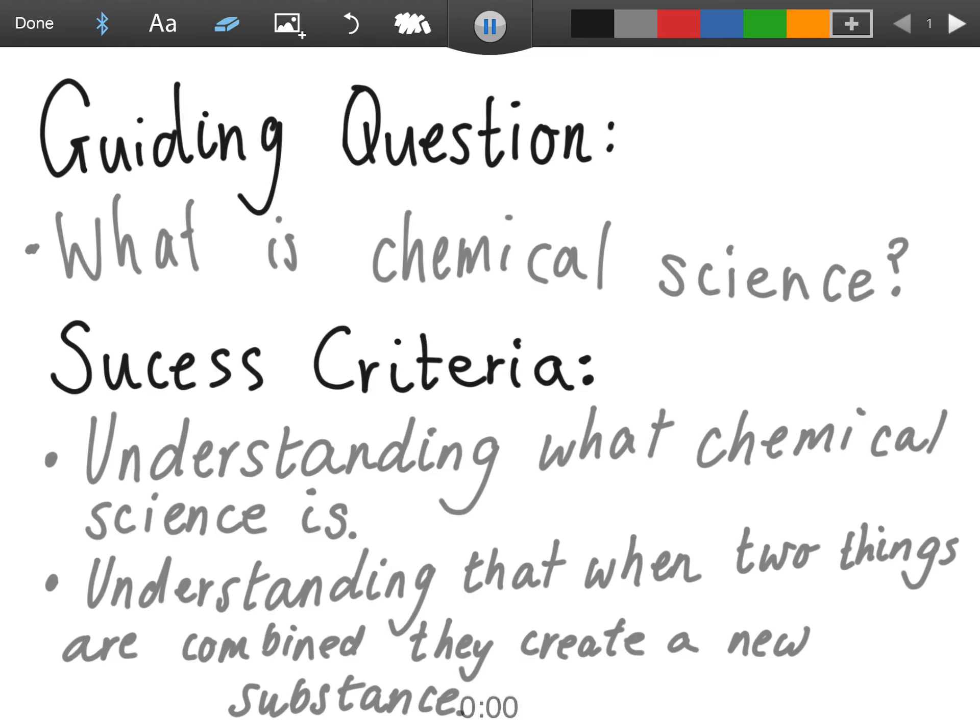Today for inquiry, our guiding question is: what is chemical science? Our success criteria are understanding what chemical science is, and understanding that when two things are combined, they create a new substance.